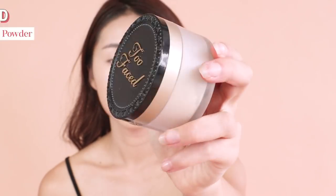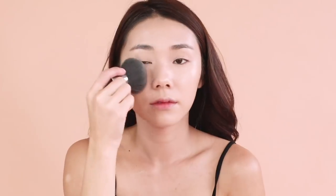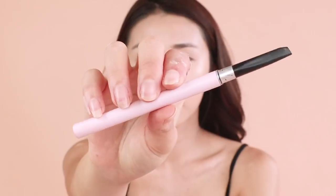Next up, set your face with the Two Face Bond This Way loose powder. This powder is actually really fine, and I think it's quite a close dupe to the Laura Mercier loose powder as well.